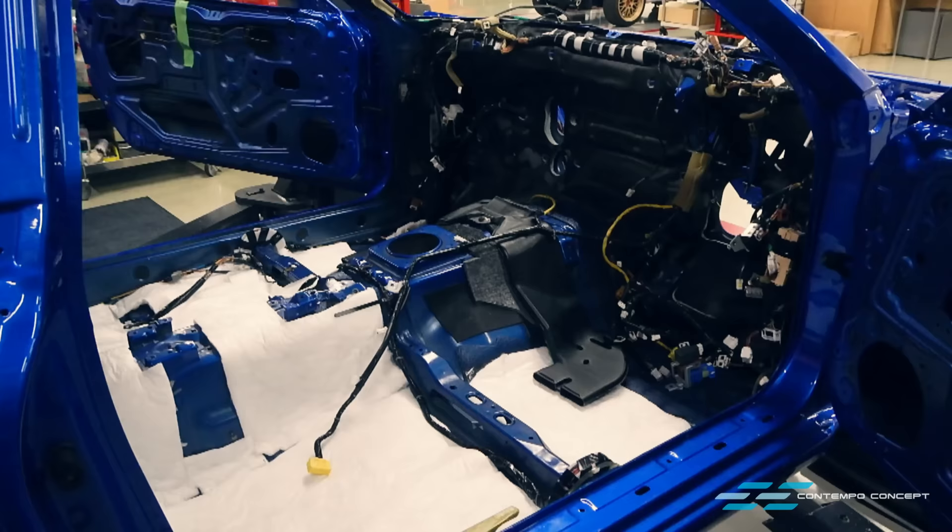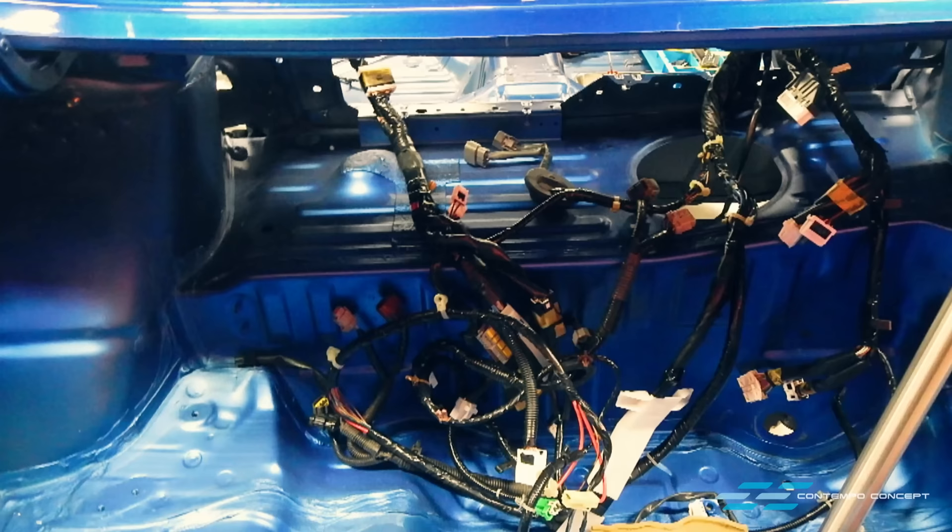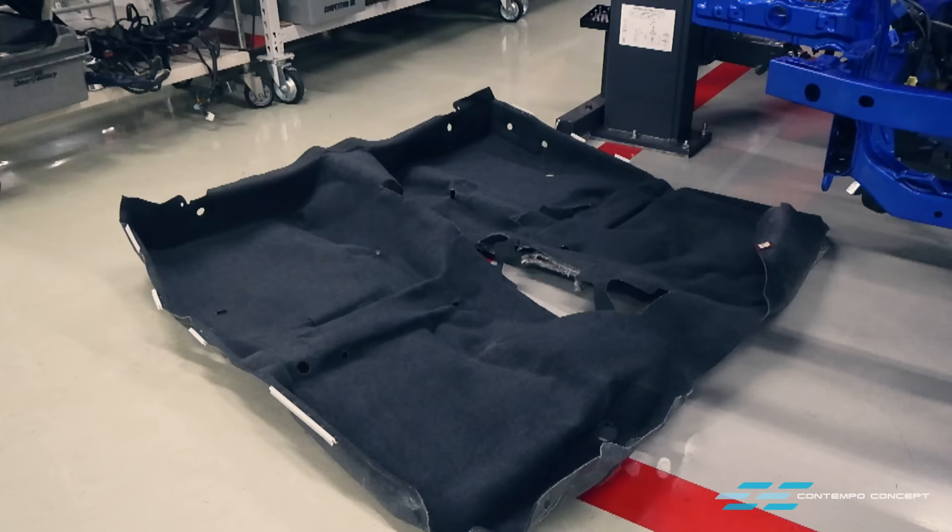The chassis and body panels have been painted and the fun part begins — putting everything back together.